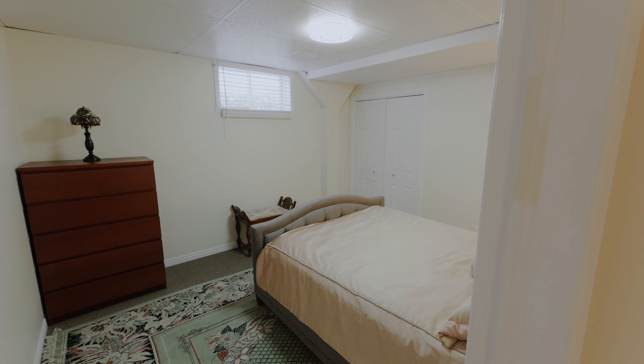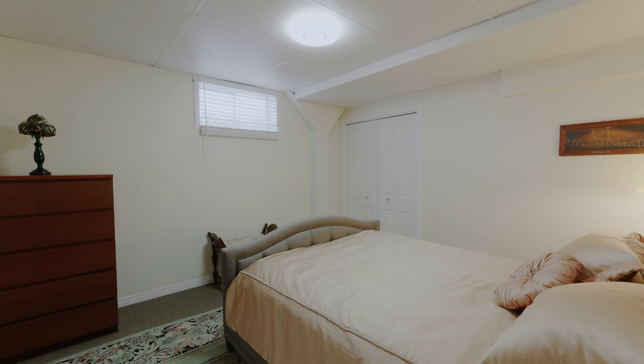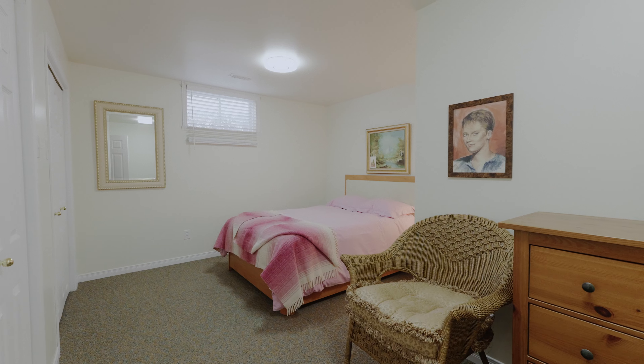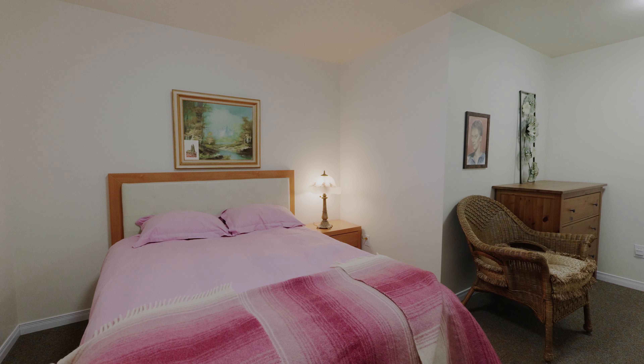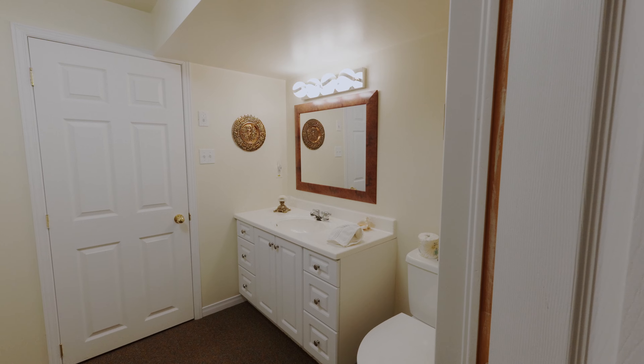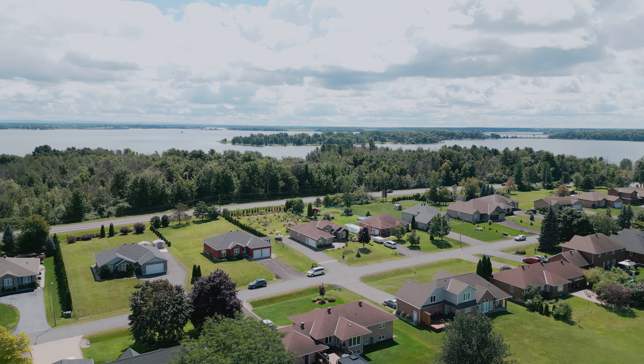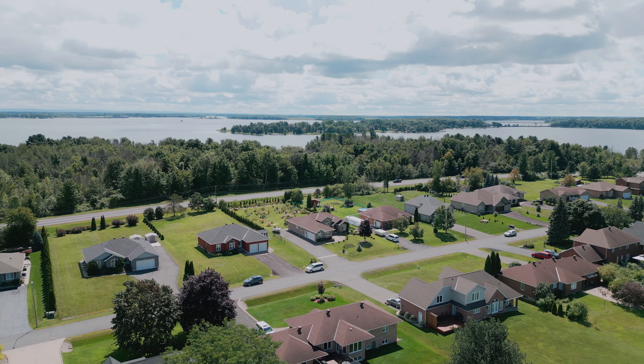This property features two plus two relaxing sanctuaries and three bathrooms. If you've been looking for the perfect blend of luxury and comfort, then why not make 38 Chantine Drive in beautiful Long Sault, Ontario, your happy place.